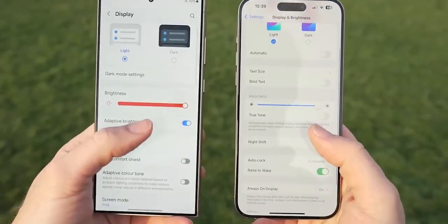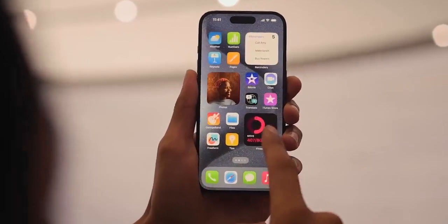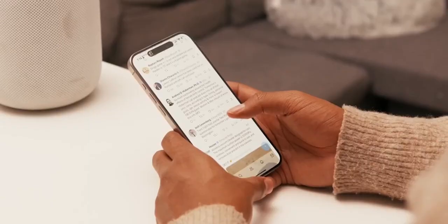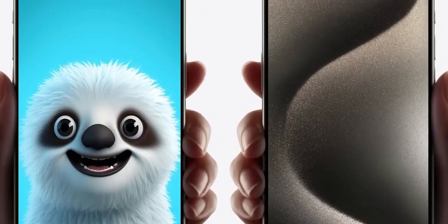There might even be an iPhone 16 Ultra. First up, let's talk design. The iPhone 16 models seem to be getting some interesting tweaks. After the iPhone 15 Pro introduced the action button, all iPhone 16 models could feature a new capture button for camera functionality. There's also talk of vertically stacked cameras on the non-pro models.